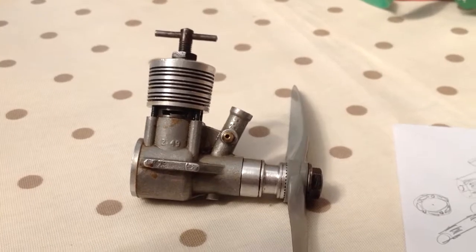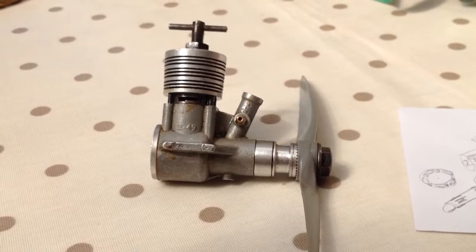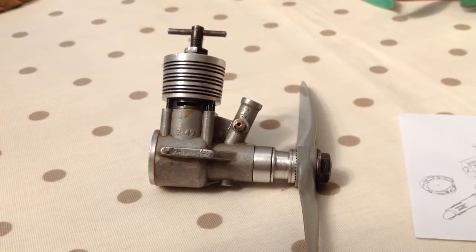So, that's the Rivers story. I don't think there's another one on YouTube, but you never know. Either way, it's a rare and beautiful engine. Thank you for watching. Bye-bye.